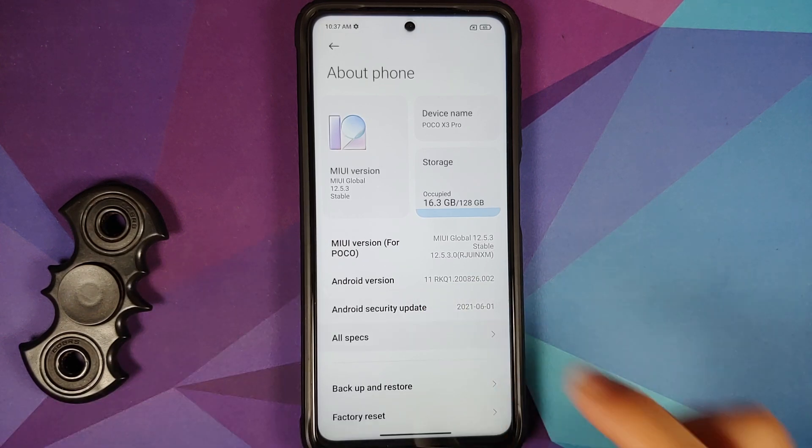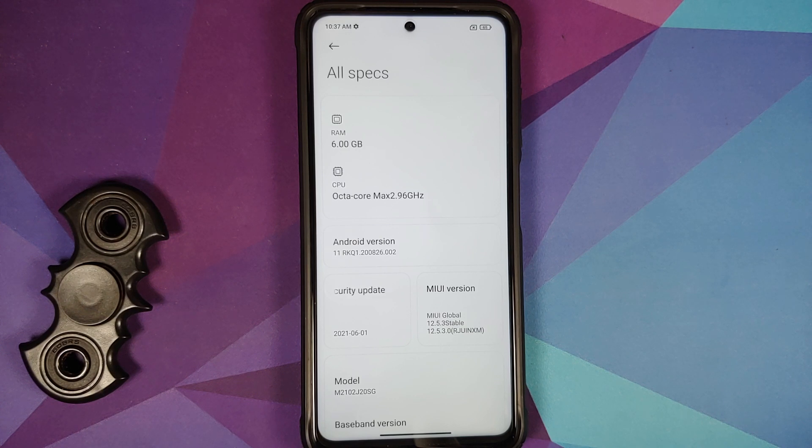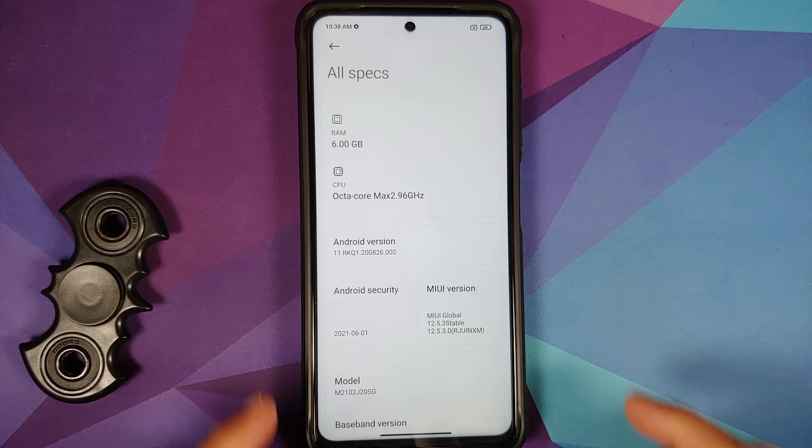Let us have a round of applause for Poco India and Xiaomi because at the time of recording this video, this is the current Android security patch. Before you ask how Xiaomi pulled this off — it was Independence Day in the States yesterday, so Google delayed the Android security patch, which generally rolls out on the first Monday of the month, now rolling out on Wednesday. That makes this a super exciting update for all Poco fans — the latest security patch.